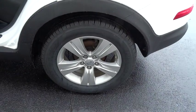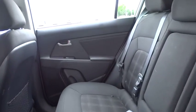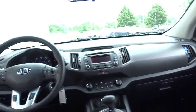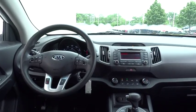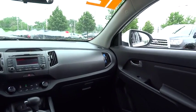Stability control, traction control, anti-lock braking system, steering wheel audio controls, air conditioning, power steering, adjustable steering wheel, driver airbag, keyless entry, aluminum wheels, four-wheel disc brakes, cruise control.